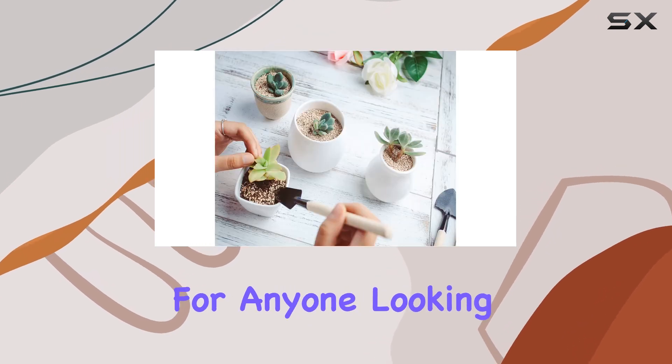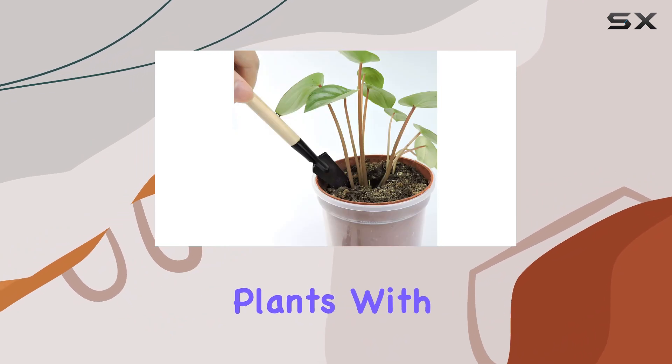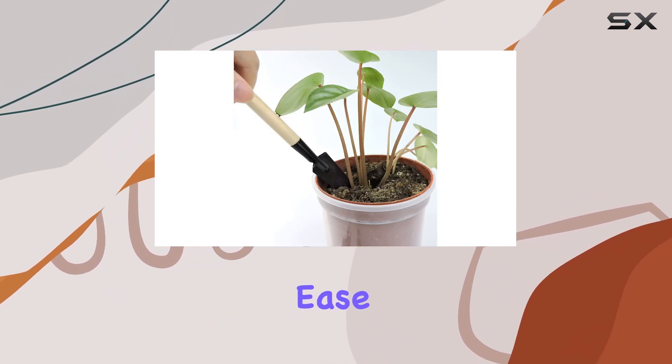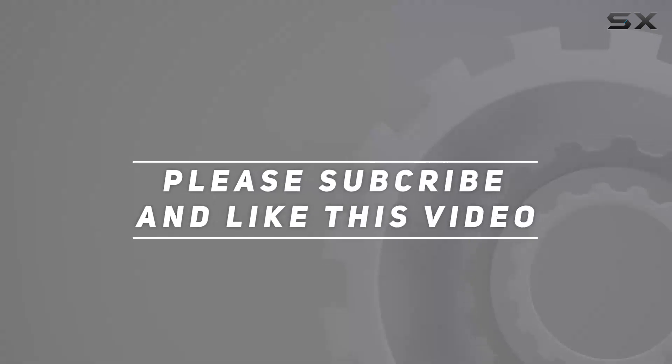This set is a must-have for anyone looking to enhance their gardening experience and maintain their potted plants with precision and ease. Check out the video description for updated price, and thank you for watching this video.